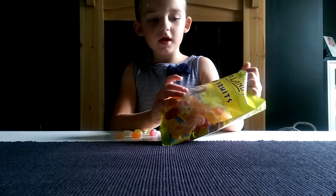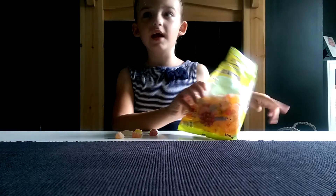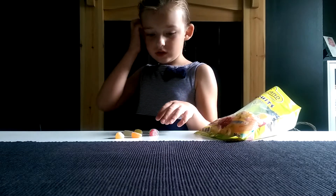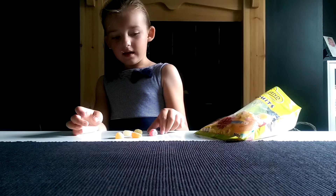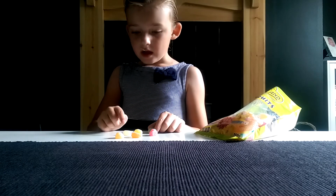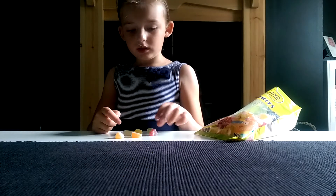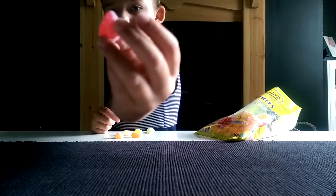Hello! Today we are going to be trying these sour fruits from Lidl, and the flavours are lemon, lime, pear, apple, orange, and raspberry. Now we are going to try the raspberry.